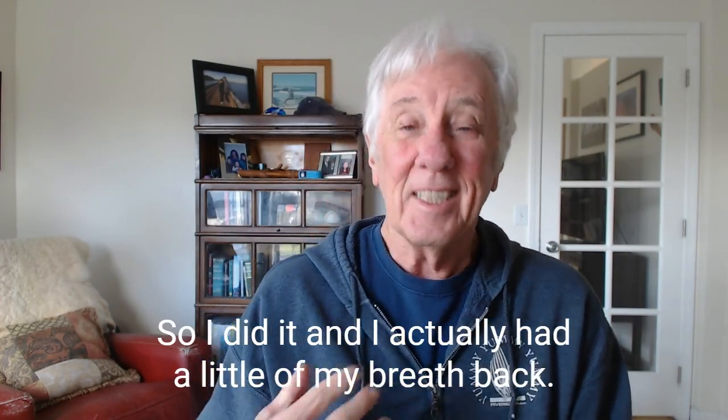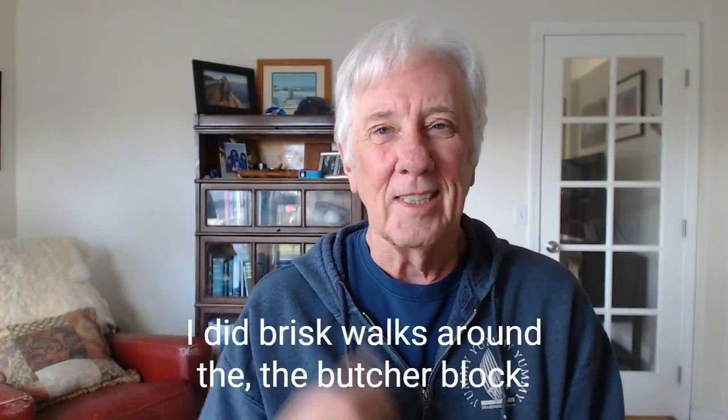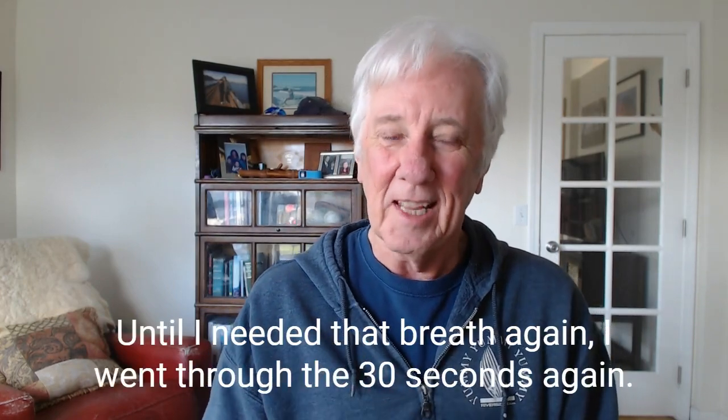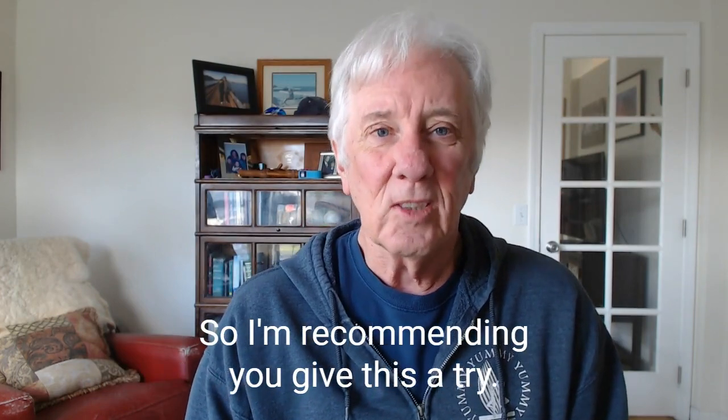So I did it and I actually had a little of my breath back. So then I decided to do it again — I went into the kitchen and did brisk walks around the butcher block until I needed that breath again. I went through the 30 seconds again. I'm recommending you give this a try.